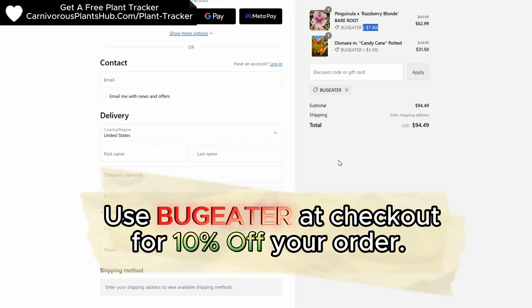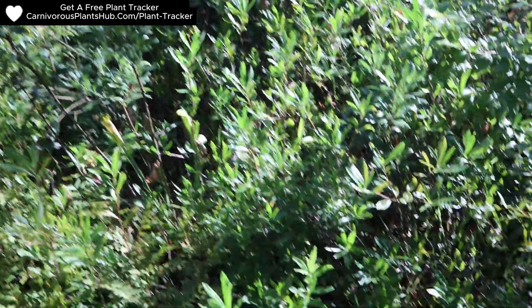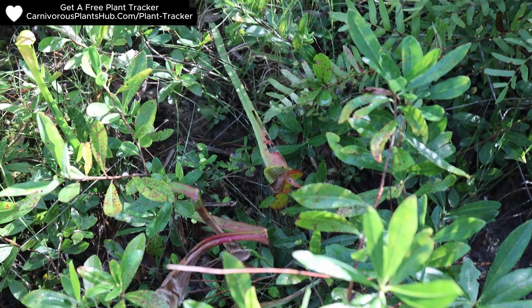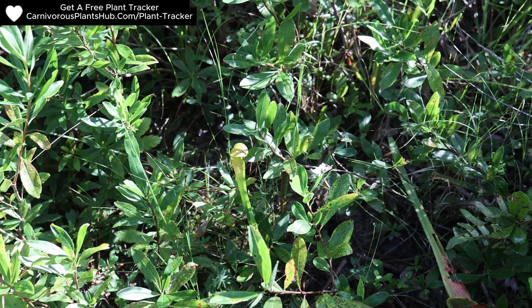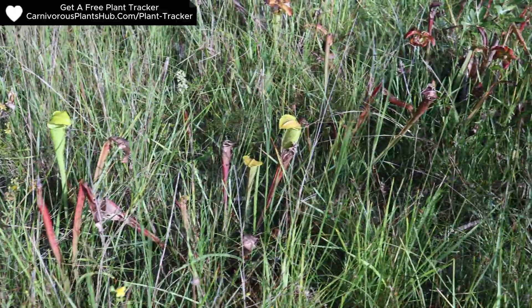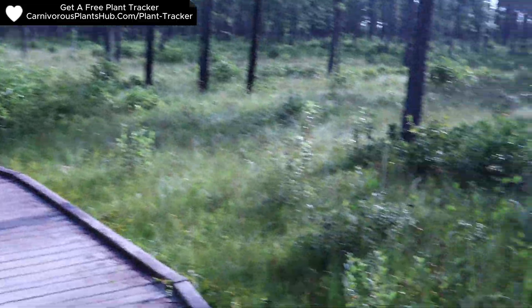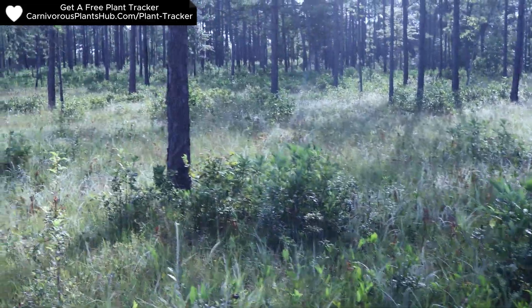Finally, after walking just a little bit, I came upon this right here — the first carnivorous plant I've ever seen in the wild. It's not the most impressive Sarracenia, but it's one I'll always remember. They call the Sarracenia here pale pitcher plants — it's a Sarracenia alata. Once I saw one, more and more started popping up until I was in a thicket filled with patches of Sarracenia everywhere. I felt like I was a kid in a candy shop.